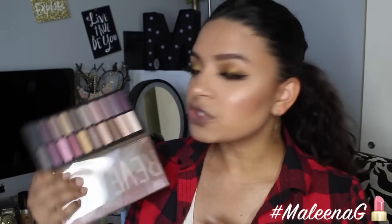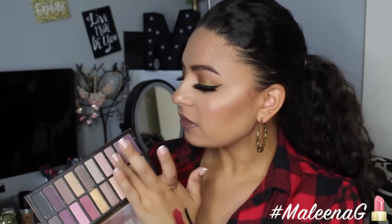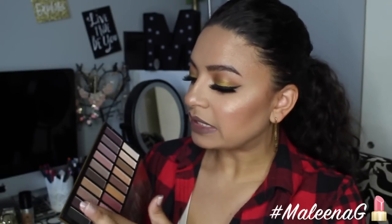Next thing we got is the Coastal Scents Revealed 3 palette with 20 eyeshadows. I've heard tons of people talk about this before, but Coastal Scents never really called my attention — it's kind of like BH Cosmetics for me. This actually retails for $40 but is on sale on their site for $20 right now. These colors are pretty freaking pigmented — this gold one looks so pretty! I thought this was one of those brands where the quality isn't that great, but I was wrong. Let me know if you guys would want to see a tutorial using this palette — I would gladly do it.